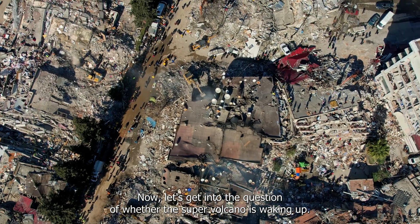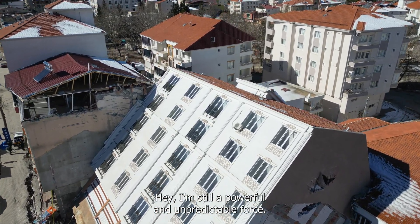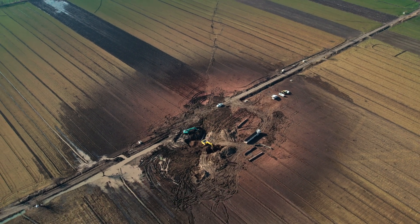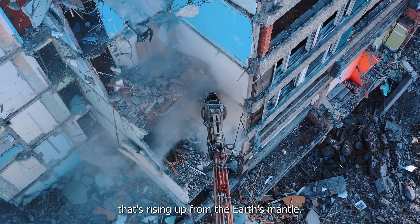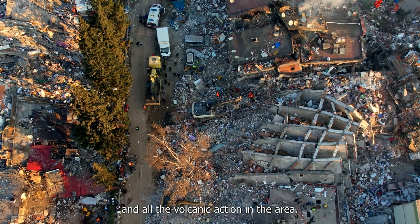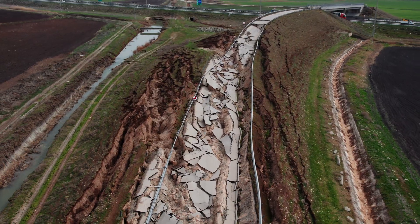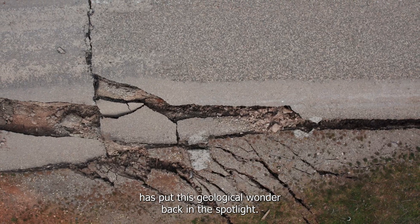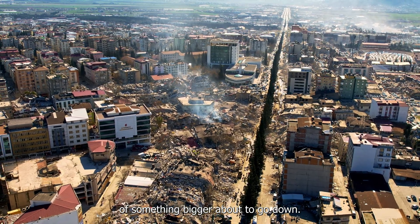Now let's look at whether the supervolcano is waking up, or whether these tremors are just the Earth's way of asserting its power. The park is sitting on top of a hotspot — a blob of super-hot rock rising from the Earth's mantle — which powers the park's geothermal features and volcanic activity. Yellowstone's hotspot is one of the few under a continental crust rather than an oceanic one. The recent cluster of earthquakes near the eastern edge of the Yellowstone caldera, where the last major eruption happened, has put this geological wonder back in the spotlight.